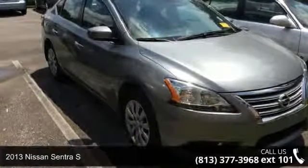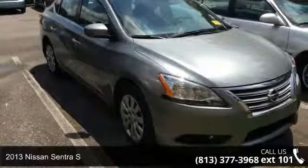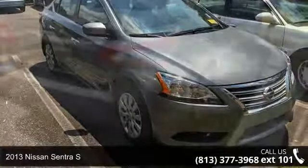Imagine yourself in this 2013 Nissan Sentra S. If you are looking for a first-rate auto, this one could be yours today.